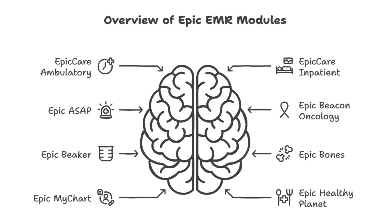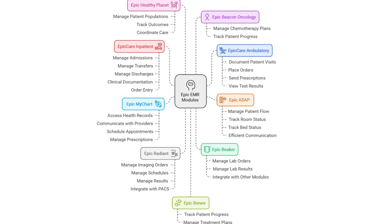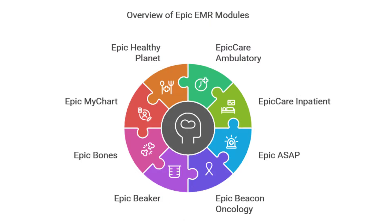Definitely one of the big ones. You know that dream where your medical info just magically follows you wherever you go? Well, Epic is kind of making that happen. It's getting us closer, for sure. Way more than just a digital file cabinet, though. We're talking a whole connected system of tools designed to make every single step of your healthcare journey smoother.